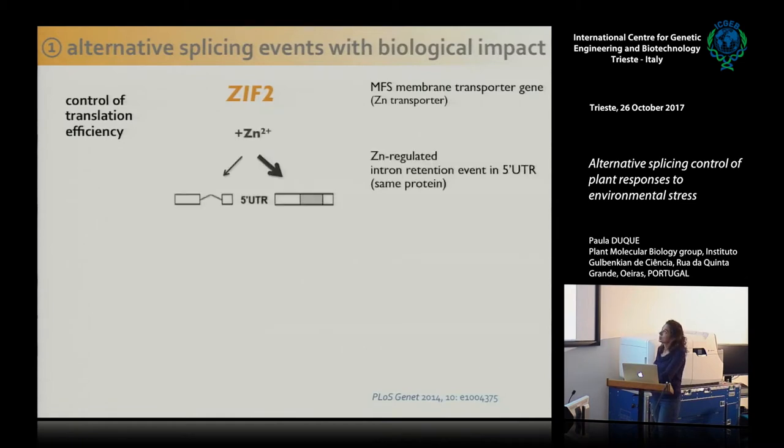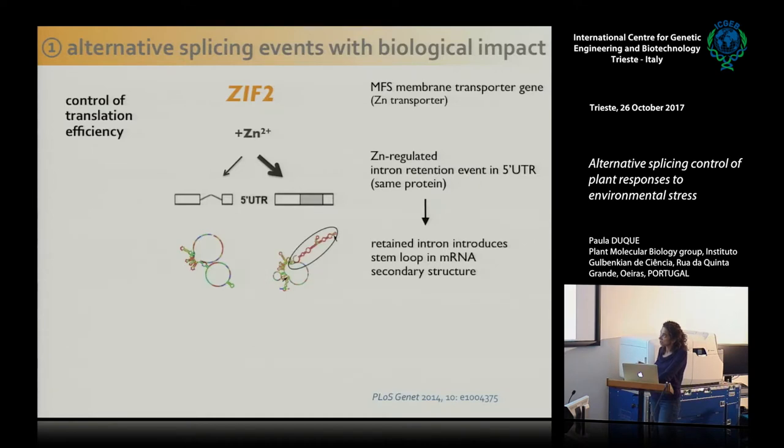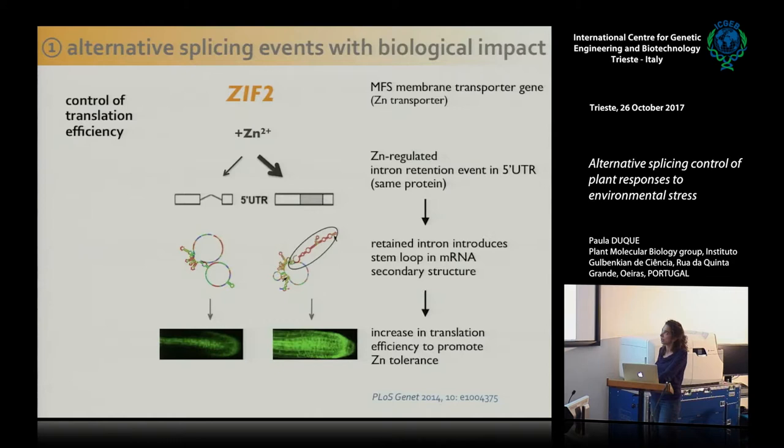In our last example, we found a zinc transporter where high levels of zinc promote the retention of an intron in the 5' UTR. This generates two transcripts coding for the exact same protein — we thought this would have no functional relevance. But what we found is that the retention of this intron generates a secondary structure in the pre-mRNA that actually enhances translation of this RNA. So high zinc changes the splicing to increase translation and thereby promote tolerance of the plant to zinc.